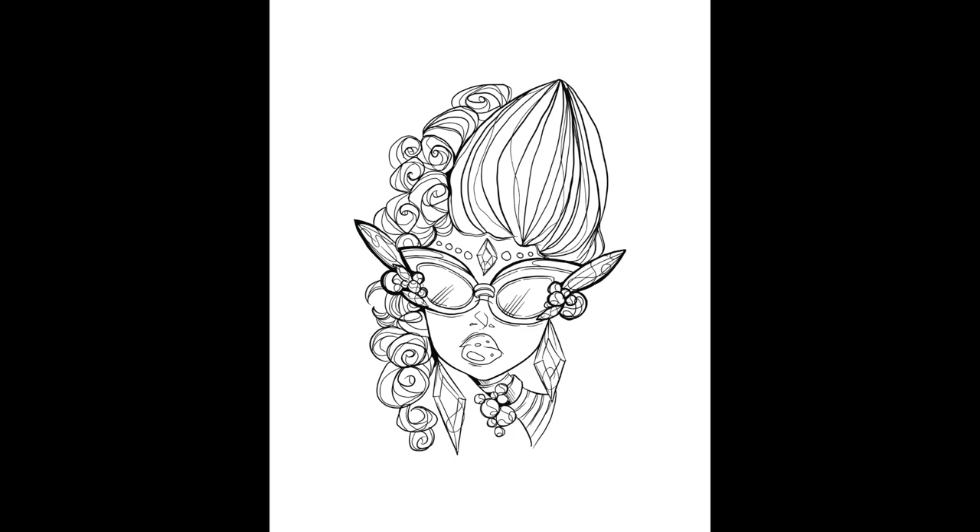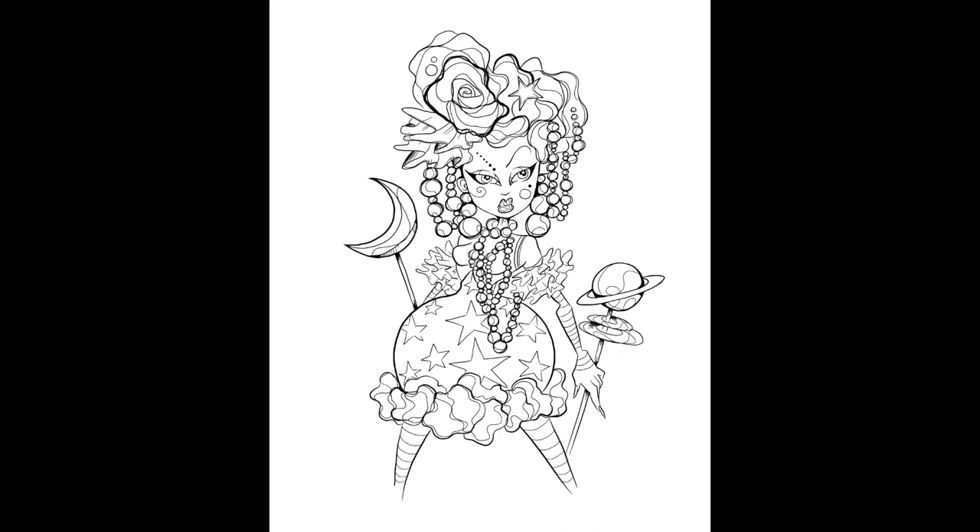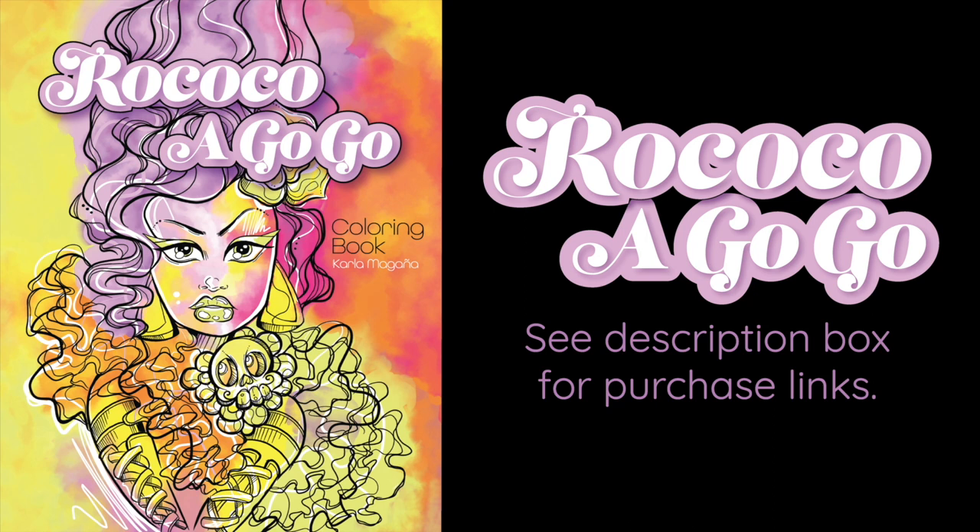The book is available as both a printable PDF or as a bound soft cover. As usual, the PDF is available exclusively via my Etsy shop, and the bound version is available on Amazon. All links will be down below as always. Feel free to simply bookmark my website — there you can find my Etsy store, links to purchase my books, everything you need to know is going to be on my website.